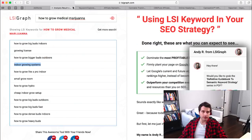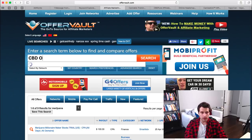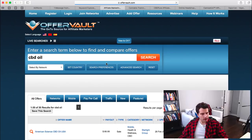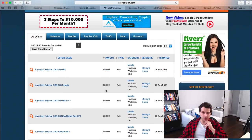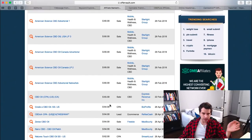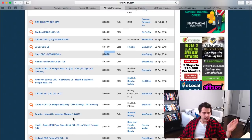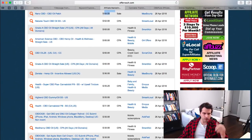The next area is CBD oil, and this is where it gets a little gray. Typing in CBD oil on OffersVault shows that some of these may only be legal in certain places like Canada. There are several programs offering around $80 per sale, some at $65 per sale for US and Canada. These are probably only legal in specific places like Colorado in the US, so use this information at your own risk.